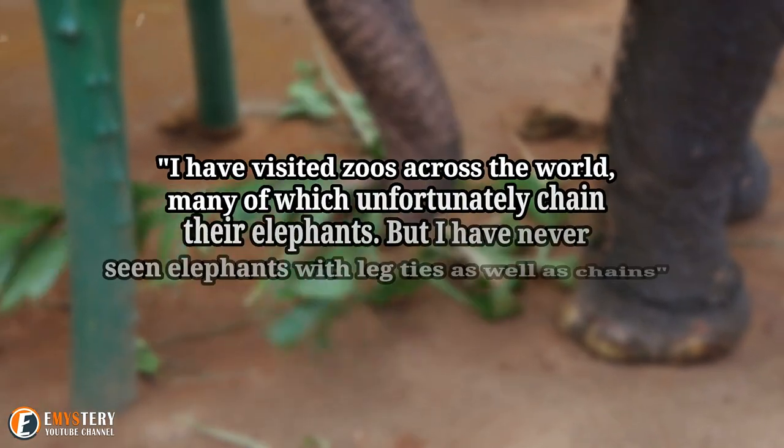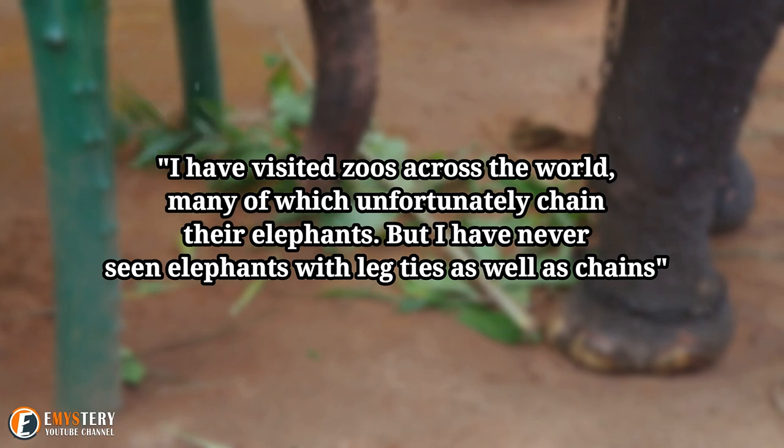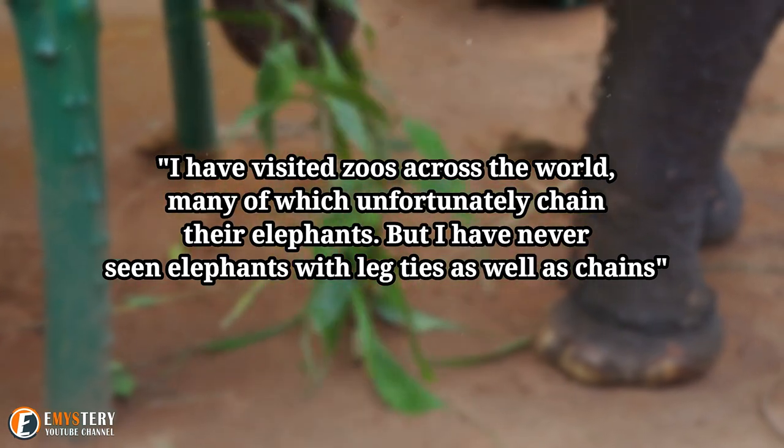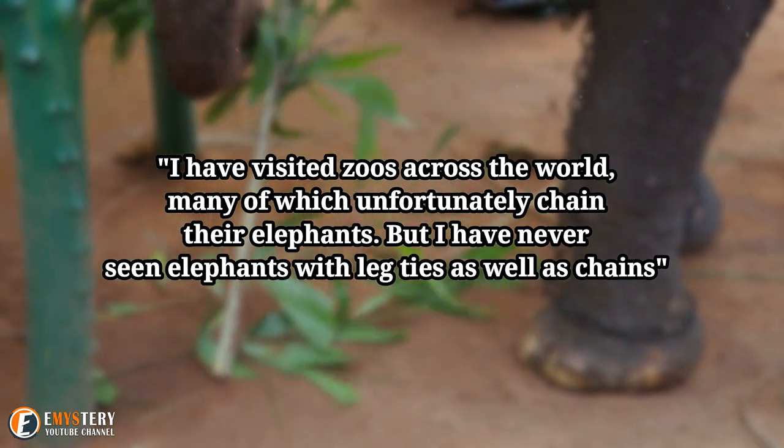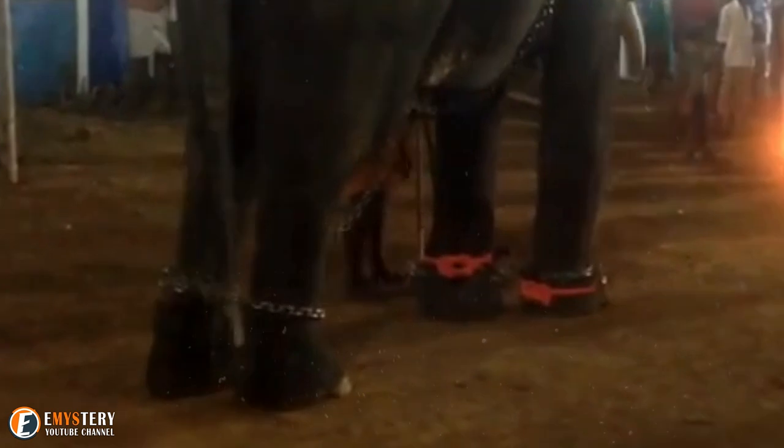I have visited zoos across the world, many of which unfortunately chained their elephants. But I have never seen elephants with leg ties as well as chains, the staffer told The Dodo. With the additional leg ties, the elephants are unable to even move backwards and forwards freely, restricting them to hobbling or hopping.